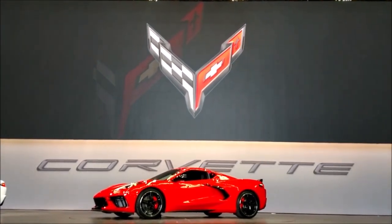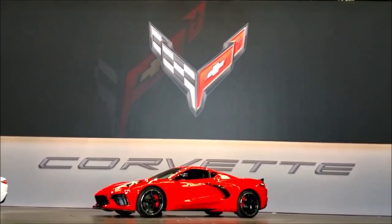Please welcome Executive Director of Design, Global Chevrolet, Bill Zack.